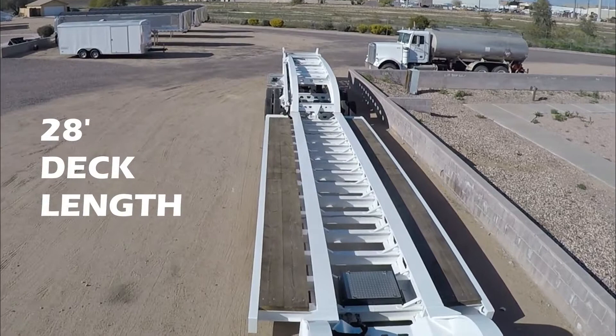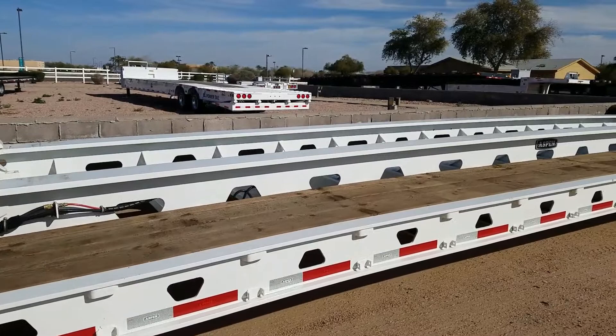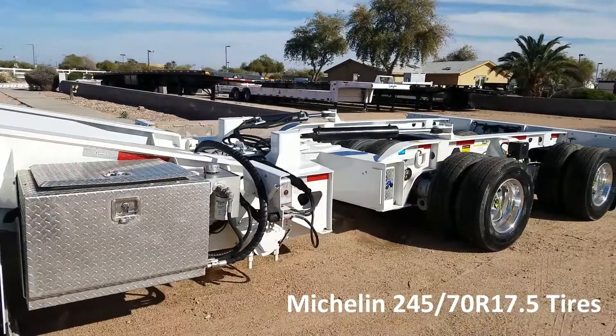The main deck measures 10 feet wide and 28 feet long with a 16-inch loaded deck height. The Lowboy, Booster, and Jeep all ride on a walking beam suspension system, aluminum wheels, and premium radial tires with tire inflation systems.